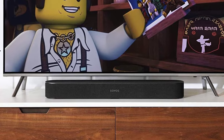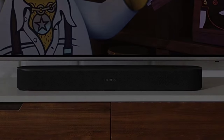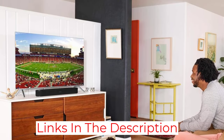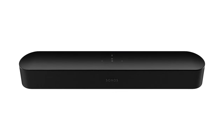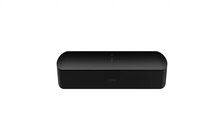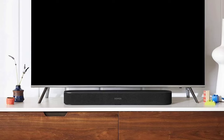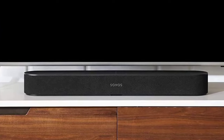One standout feature, TruePlay, calibrates the sound for the current room. It's great if you can access it — you'll need an iPhone — but the sound doesn't suffer much if you can't. You'll like the intuitive controls, including Alexa and Google Assistant built-in voice control, and simplified setup and remote control over HDMI-ARC-compatible TVs. It's not true surround sound; however, for the price, it's hard to beat if you want a standalone soundbar.